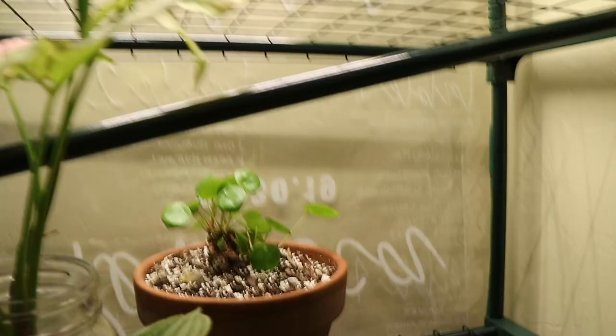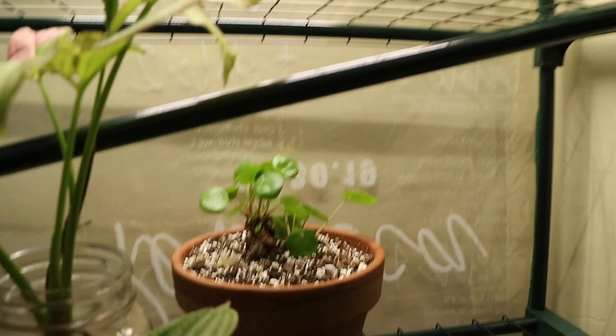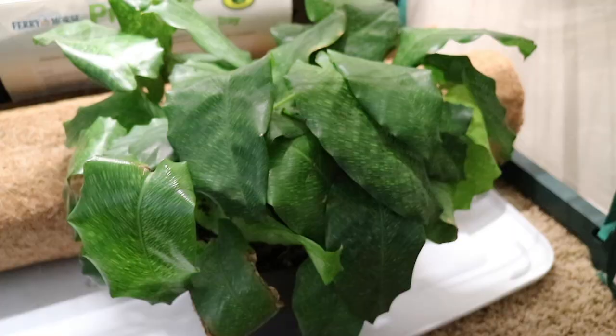Back there is another pilea peperomioides and that one is just living its best life — it's doing so much better now that it is in here, it was not looking good to be honest and it has really had a turnaround. I have a monstera peru right over here, some watermelon peperomia cuttings, my pink syngonium, another pink princess which is basically reverted, a syngonium army which is basically like the mottled syngonium, and also down here I have a calathea museica — it's pretty far away from the grow light since these don't need a ton of light.